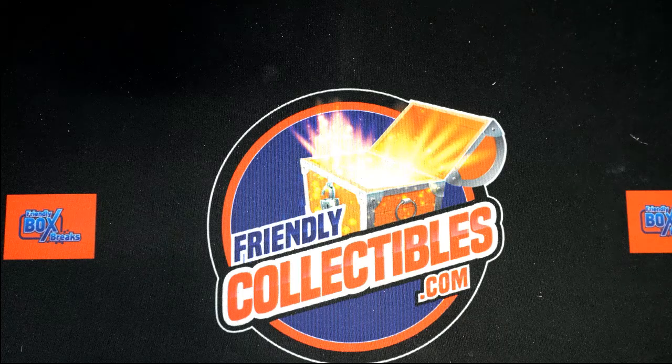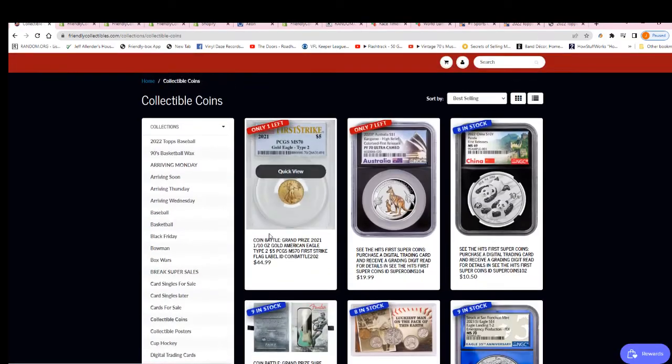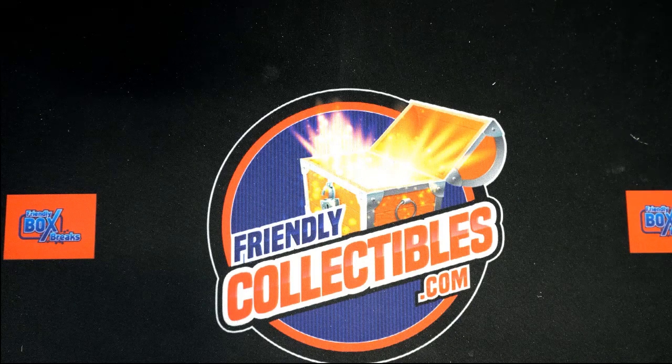American Eagle coin — it looks like quite a coin. That is a first strike five dollar coin. Gold Eagle, MS 70 — that's a perfect grade. There's no better grade in coins than MS 70 first strike American Eagle.